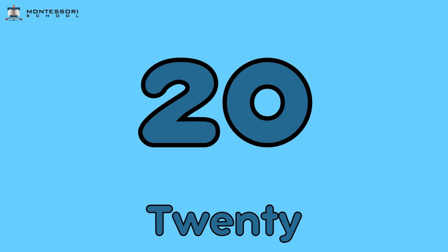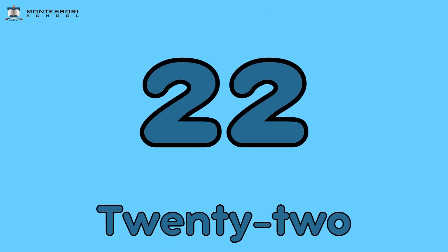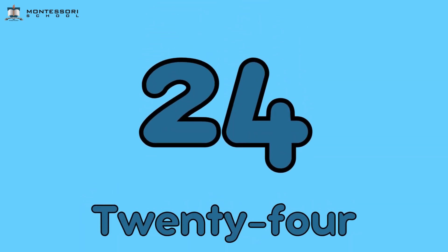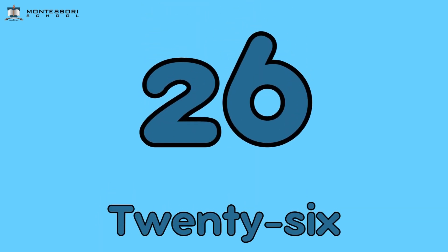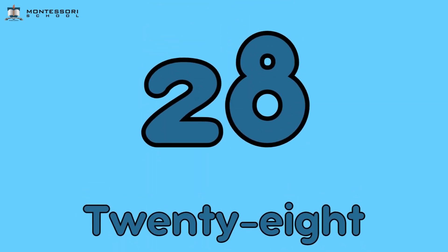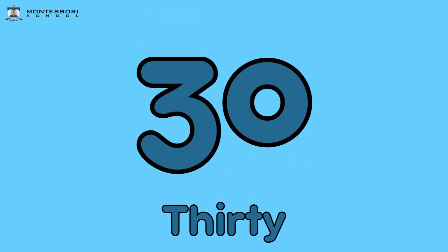Twenty, twenty-one, twenty-two, twenty-three, twenty-four, twenty-five, twenty-six, twenty-seven, twenty-eight, twenty-nine, thirty.